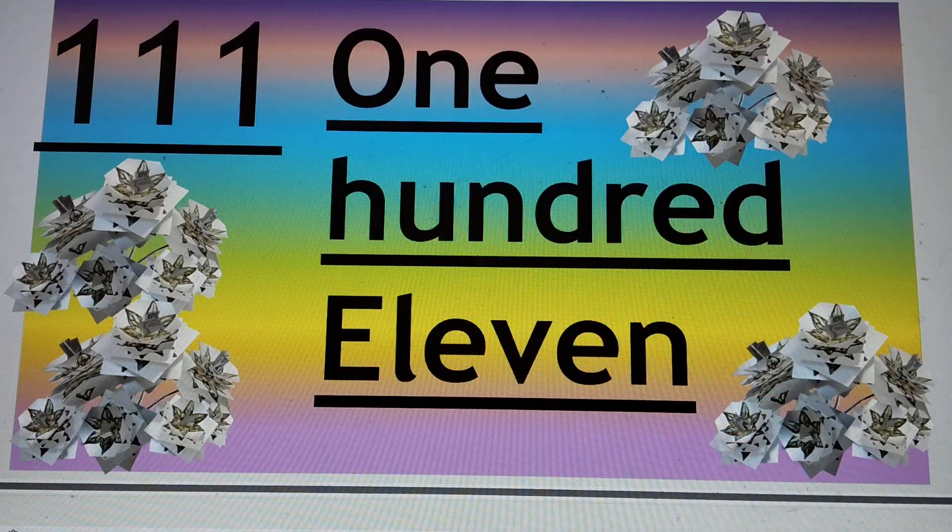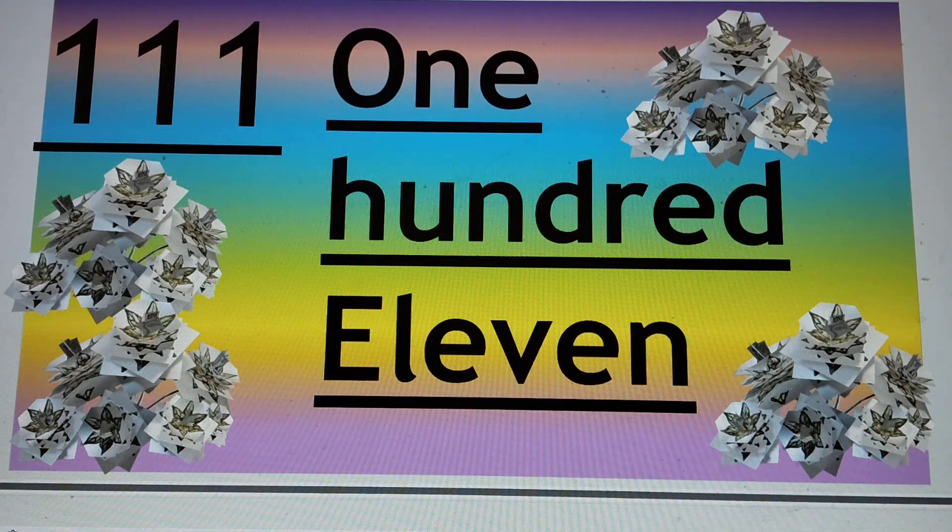The first number is 111. 1, 1, 1 — that is 111. H-U-N-D, already read 100, E-L-E-V-E-N, 11. So 111. Say hi to 111.